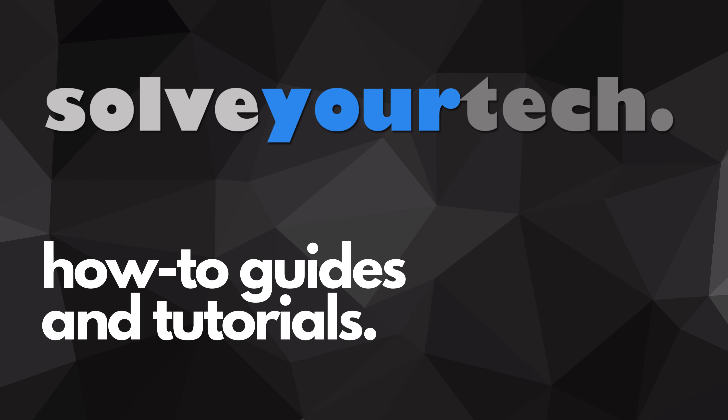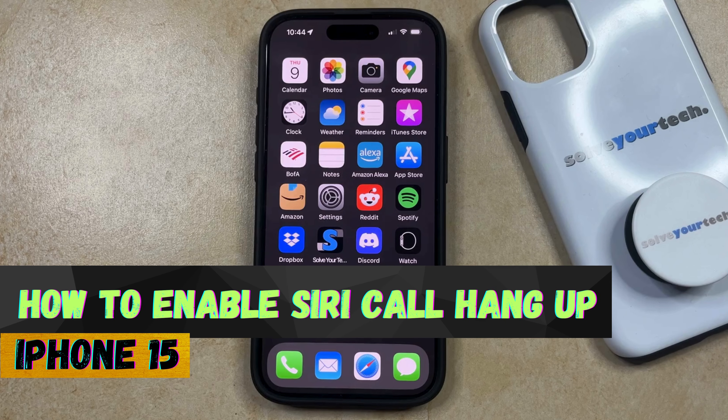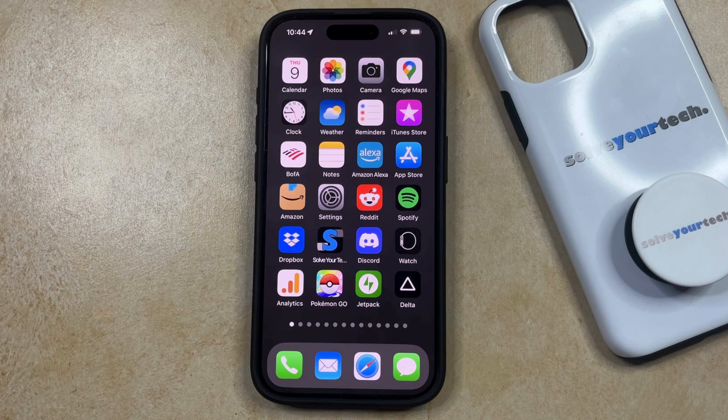SolveYourTech.com, your source for how-to guides and tutorials. Welcome to our video about how to enable Siri Call Hang-Up on iPhone 15. If this guide helps you out, then please consider subscribing and liking this video.